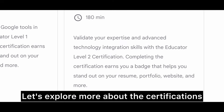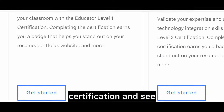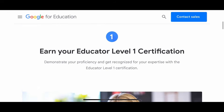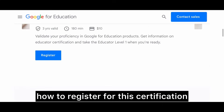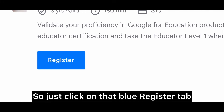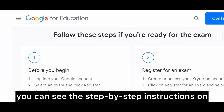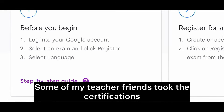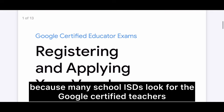Let's explore more about the certifications. Open the Level 1 certification and click 'Get Started' — it takes you to a page with step-by-step instructions on how to register. Everything is online; just click on the blue 'Register' tab and it will take you to that page. Scrolling down shows the full step-by-step registration instructions. Some of my teacher friends have taken these certifications — it is a very good resume builder because many school ISDs look for Google certified teachers.